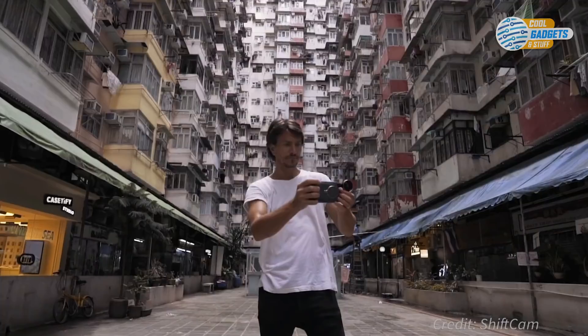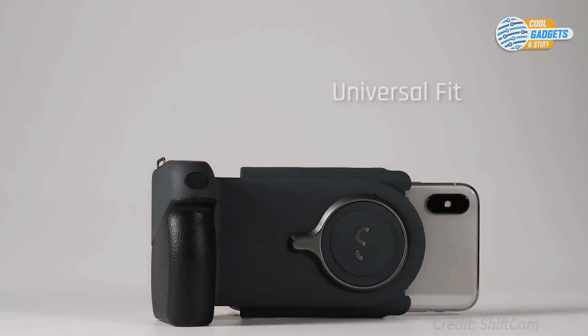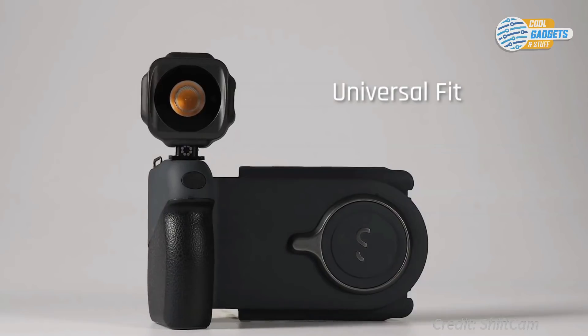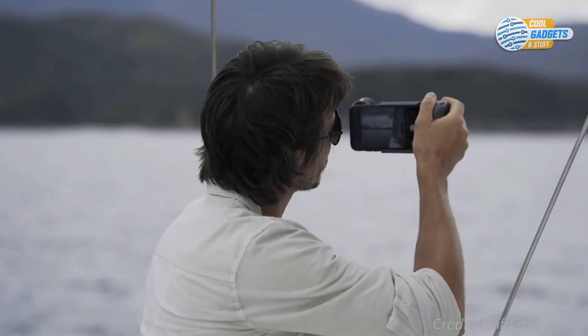Indoors or outdoors, landscape or portrait — ProGrip is a universal grip for all smartphones that aims to redefine mobile photography, so you can feel like a pro and shoot like a pro.